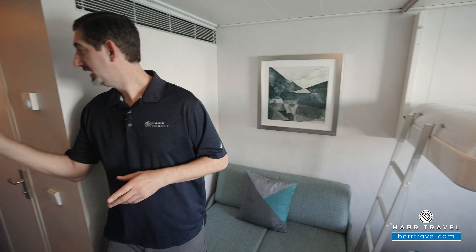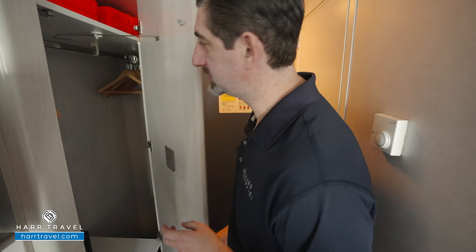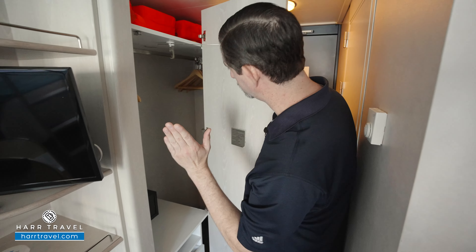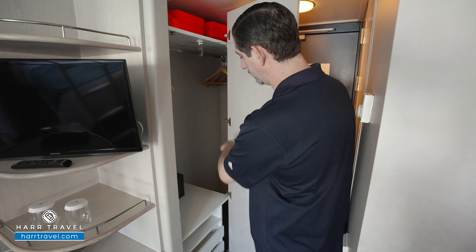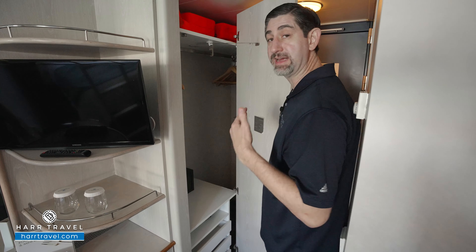Now let's tour the space. When you walk in the door, you've got an entire wall of storage. I'll open this up so you can see that hanging storage actually goes all the way back to the door. You have a little bit of storage down below, more drawers for storage, and also a safe — perfect size for a passport, wallet, or a small tablet.